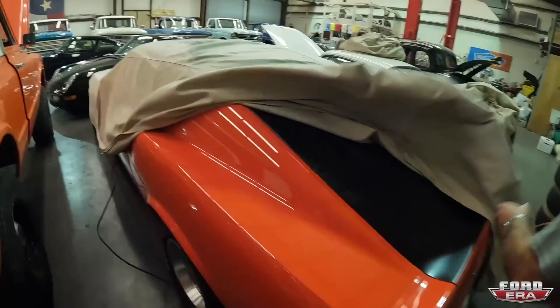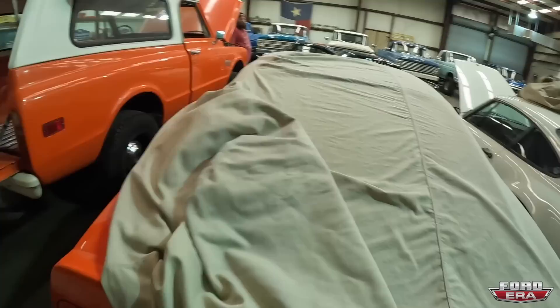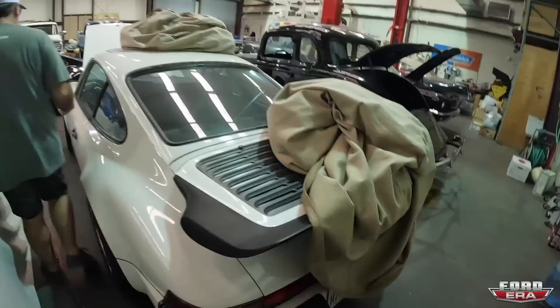This is a 70 Boss 302 — original numbers matching, Calypso coral 70 Boss 302. I love it. The 70s just have such a great look on them, especially the front. Great looking little car.